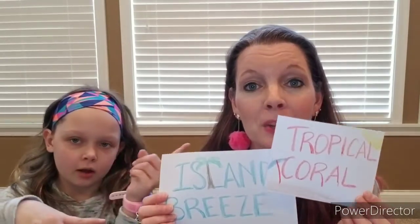So you guys chose Island Breeze. There are so many mixes to go with this one, but we had to narrow it down to one each, so I went with Tropical Coral.